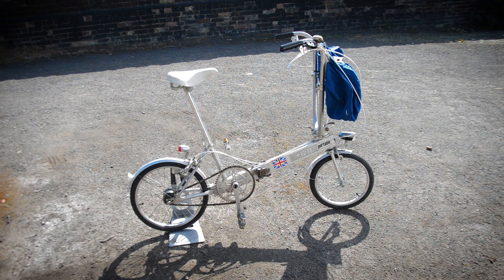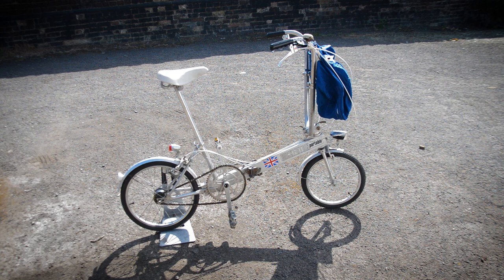A little history of the Bickerton Portable: the Bickerton company was actually started in 1968 by a chap by the name of Harry Bickerton. He was an engineer for Rolls-Royce and de Havilland, so a good engineering background. And the bike, believe it or not, actually came about because of a driving ban.